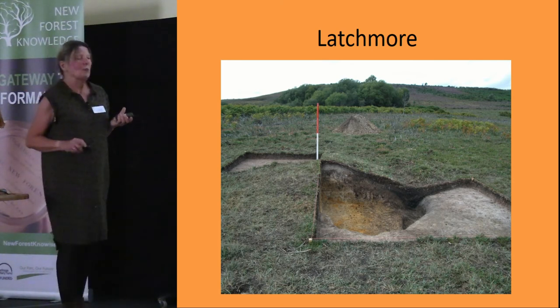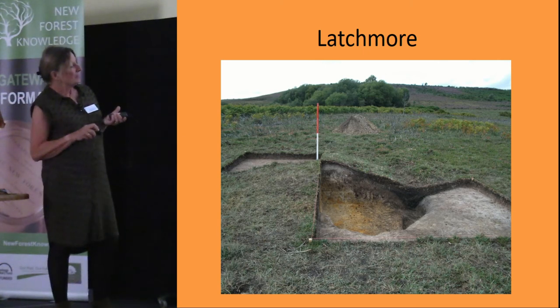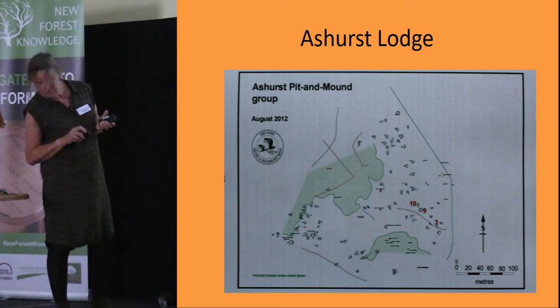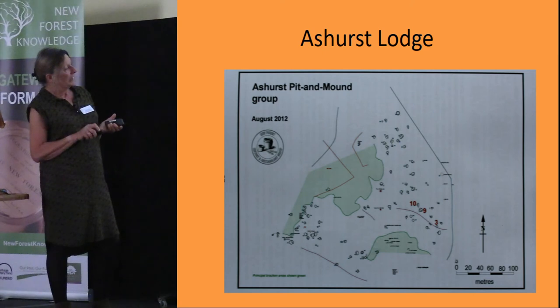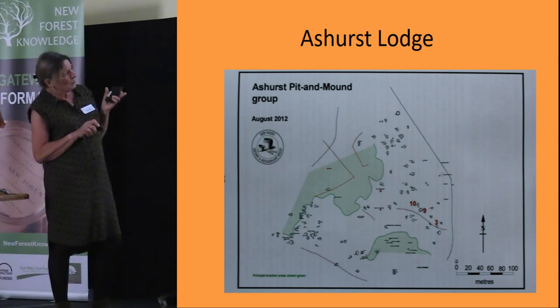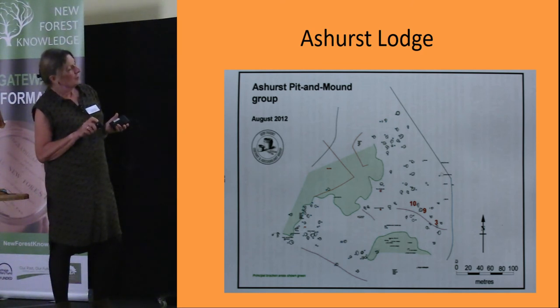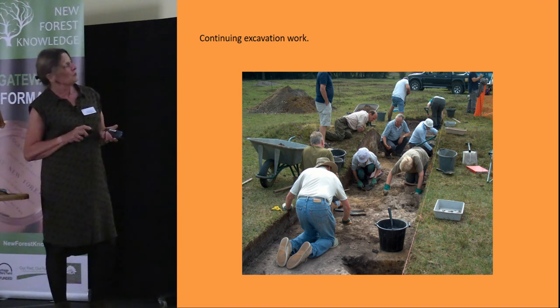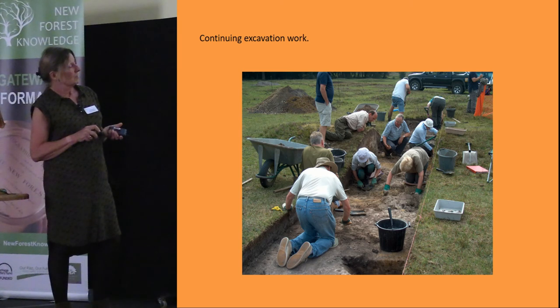The only conclusion we've been able to reach is that the pit mounds are earlier than that late Iron Age/early Roman date — which is something at least. This is another group of pit mounds at Ashurst Lodge, where we excavated in 2012. Again it was very inconclusive — there is so little topsoil on top of all these features — and we weren't able to find out any more about what the site was about.